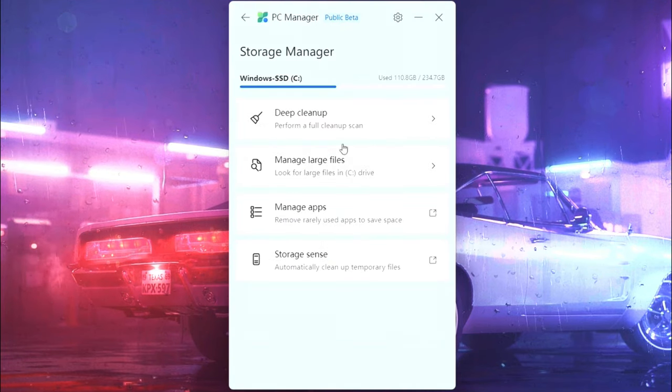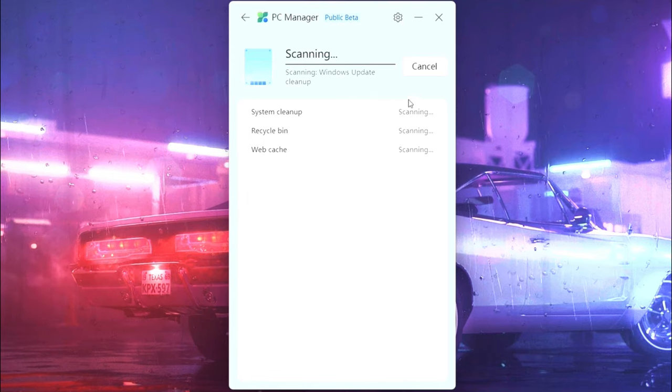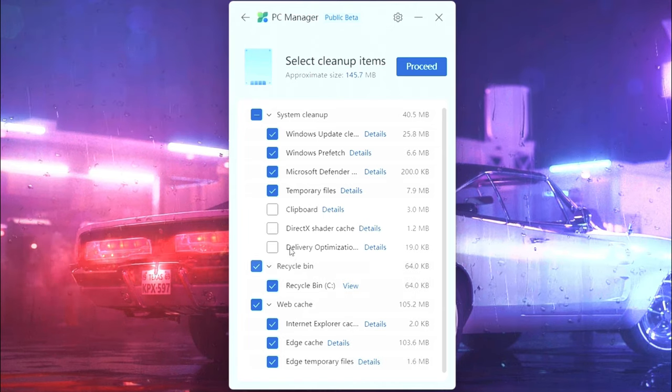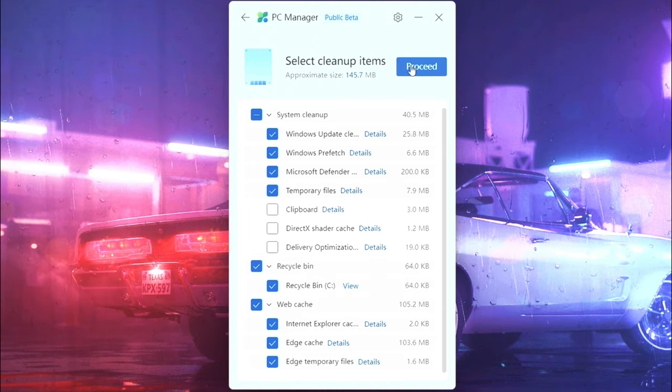Now go to storage management and go to deep clean. Select the unwanted things that you don't need, and click proceed.